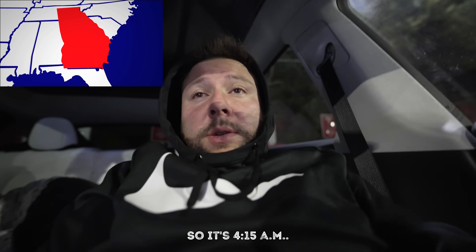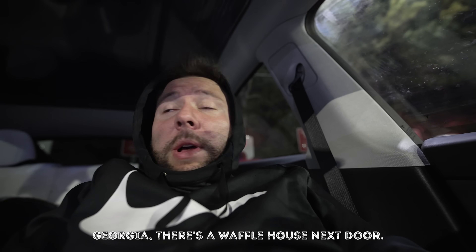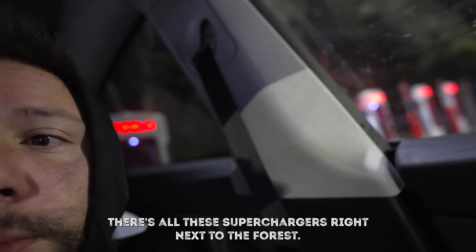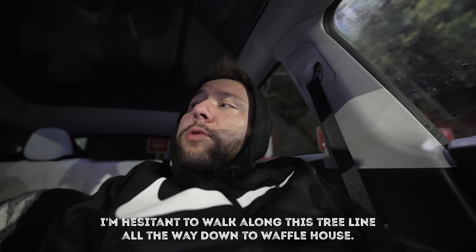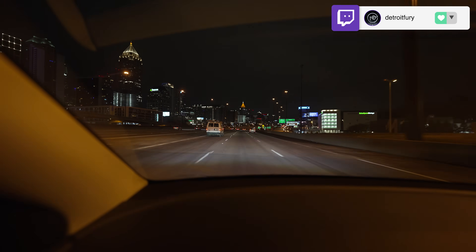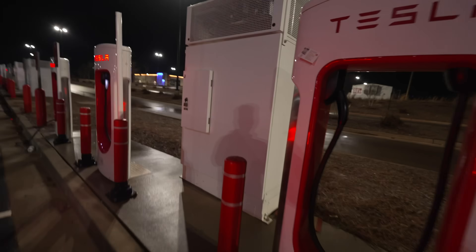It's now 4:15 AM and we're at our fifth charging station in Adairsville, Georgia. There's a Waffle House next door and I haven't had one in about 10 years. But this supercharger is pretty sketchy - there's some shady stuff going on and it's literally right next to a forest. Bigfoot could come out at any second. I'm hesitant to walk along this tree line all the way to Waffle House - I don't think the waffles are worth the risk at this point.